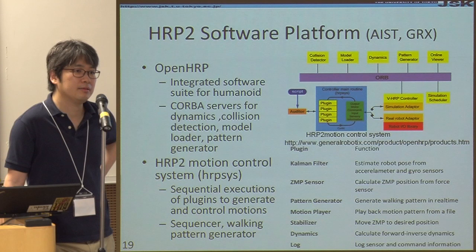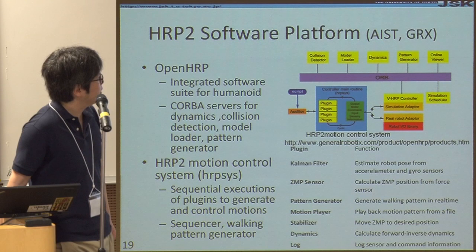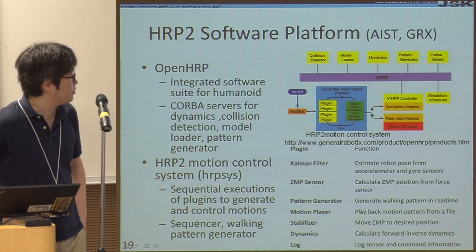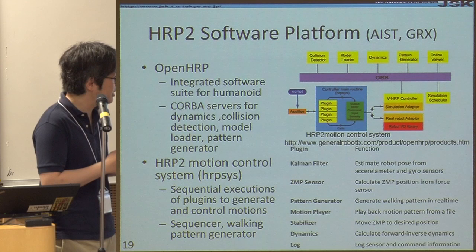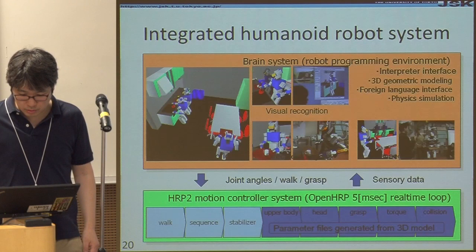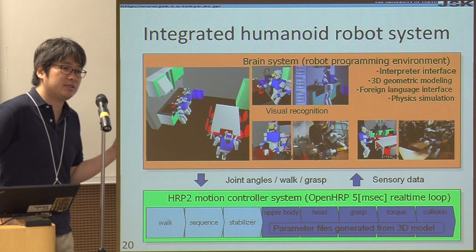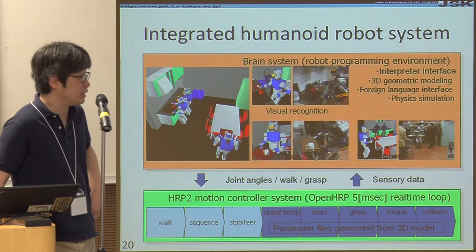In that system, they use a CORBA-based OpenHRP system. The important part for me is their motion control system called HRP-SYS. The author of that system and the EUSLISP system I showed before is the same person. So I understand how he thinks, and it was easy for me to understand this motion control system. This is how we connect the HRP motion control system with the brain system. The structure is very similar to what I did before, which is why our lab could easily start using the HRP2 robot.